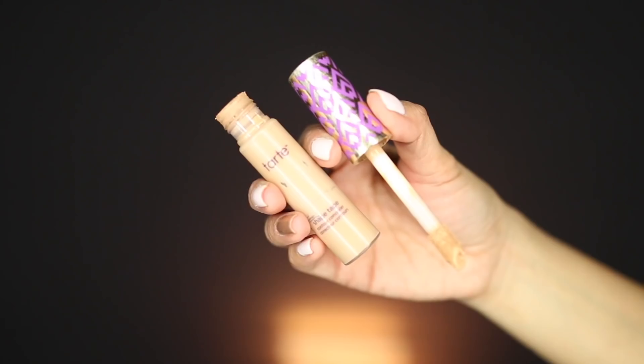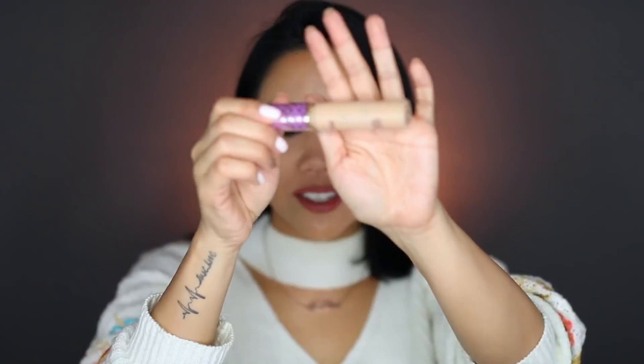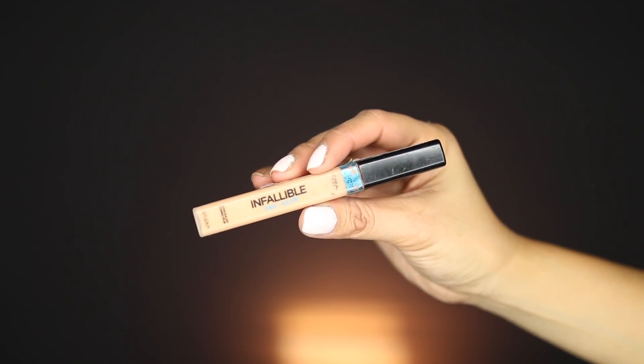Okay, moving on to concealers. I have two in this category. Number one is going to the Tarte Shape Tape — I use the shade Medium. This has been my go-to concealer this whole year. I love the applicator on this because it has a huge kind of doe foot applicator that you're able to just go right underneath the eyes and it just conceals that area. I'm literally just scraping the barrel with whatever's left in this tube because I haven't purchased a new one yet. The other one is the L'Oreal Infallible Pro Glow Concealer in shade number 03 Nude Beige.